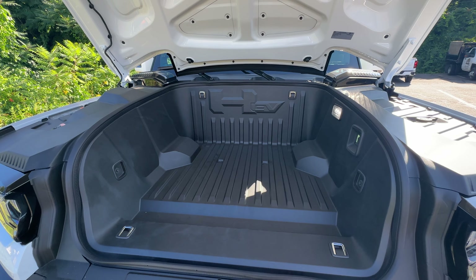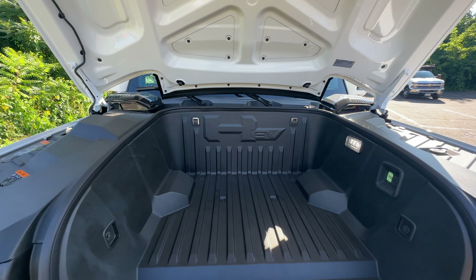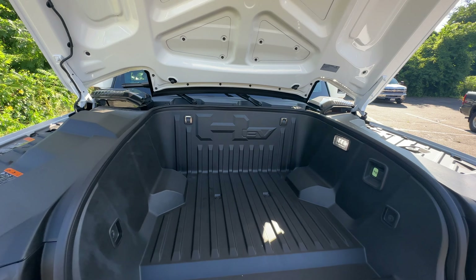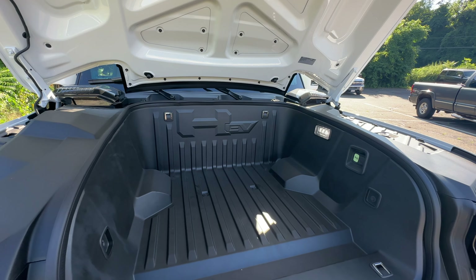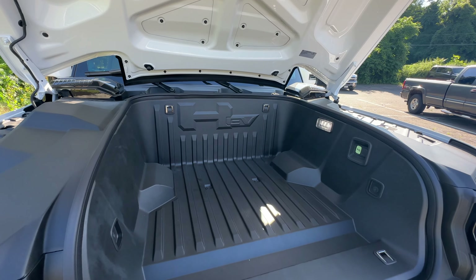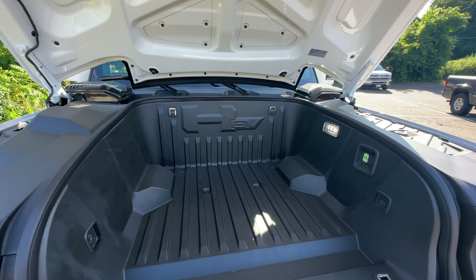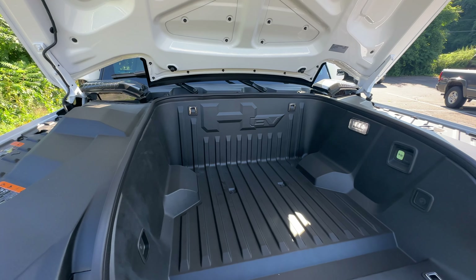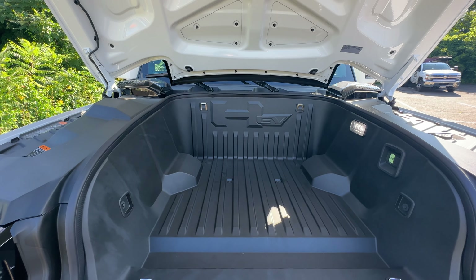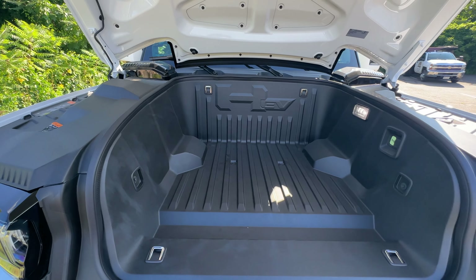This Hummer has three electric motors — two in the back and one in the front — producing 1,000 horsepower. GM says it produces 11,000 pound-feet of torque, though I think that's for marketing purposes. The 0-60 is 3.3 seconds and the range is 300 miles. To charge at home on Level 2, it charges at 16 miles per hour, which is slow — my Tesla charges at 35 miles per hour on Level 2. At an 800-volt charging station, this Hummer EV will charge 100 miles in under 12 minutes.